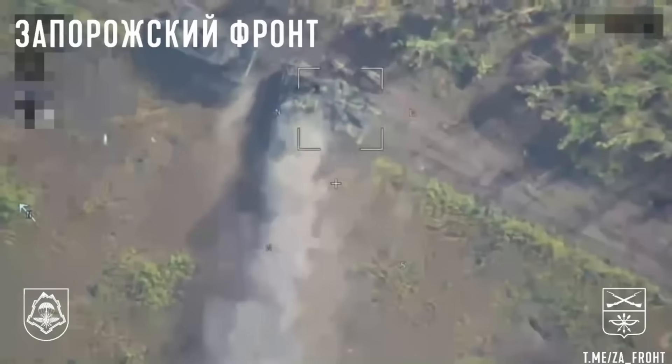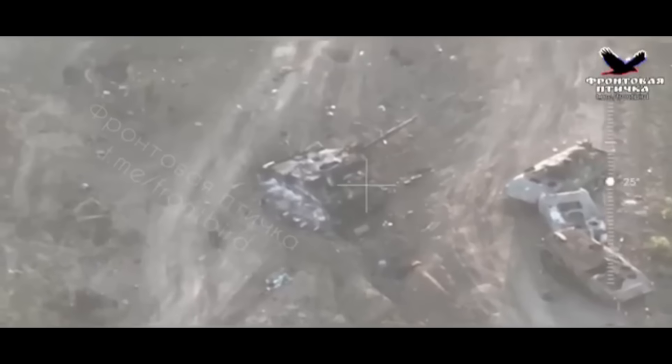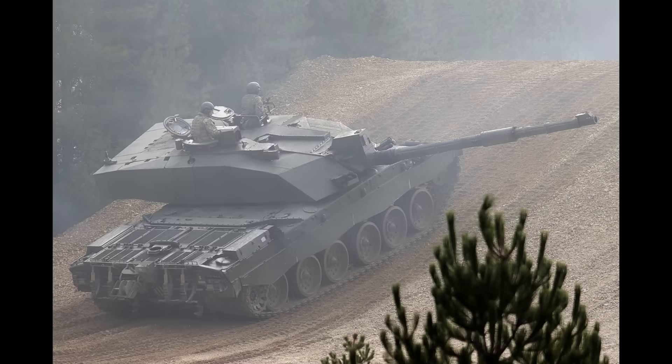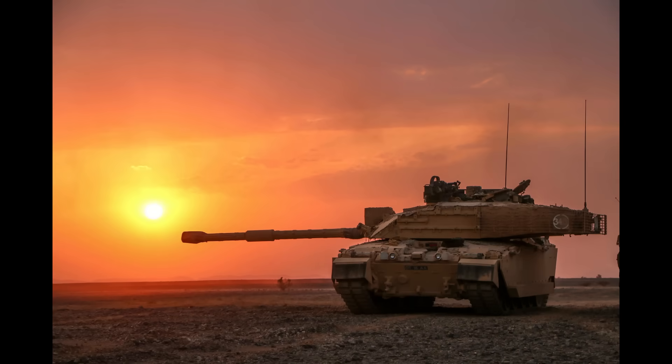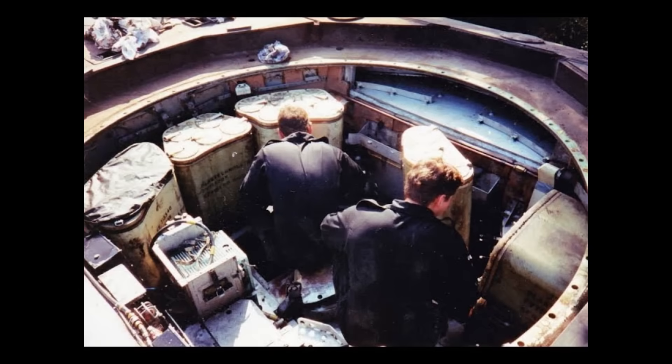The worst part is that it seems the Challenger 2 actually did pop the turret. If we analyze the videos, we can see that the turret cheeks are hanging over the side of the tank and the turret bustle is pretty much in line with the side of the hull. This is not how it should look on the Challenger 2. The turret cheeks are supposed to be in line with the hull side, and the bustle is supposed to be protruding quite a bit when the turret is turned to the side — neither is the case here.